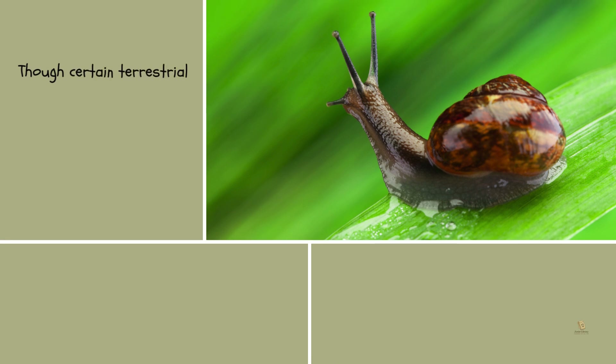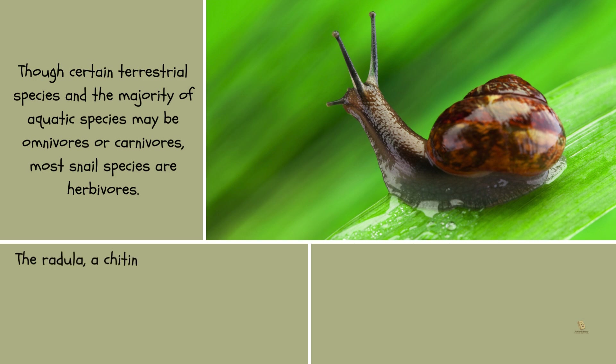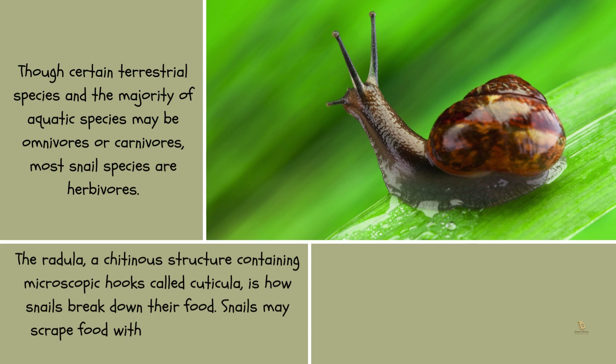Though certain terrestrial species and the majority of aquatic species may be omnivores or carnivores, most snail species are herbivores. The radula, a tooth-like structure containing microscopic hooks called cuticula, is how snails break down their food. Snails scrape food with their radula and then move it to their digestive tract.